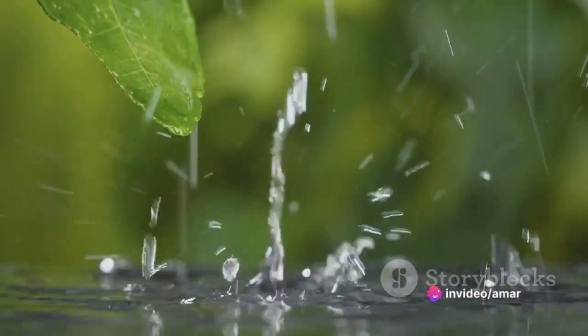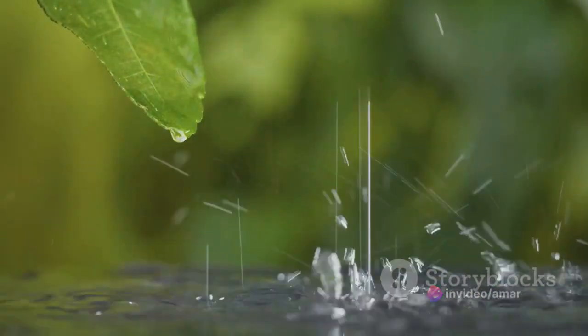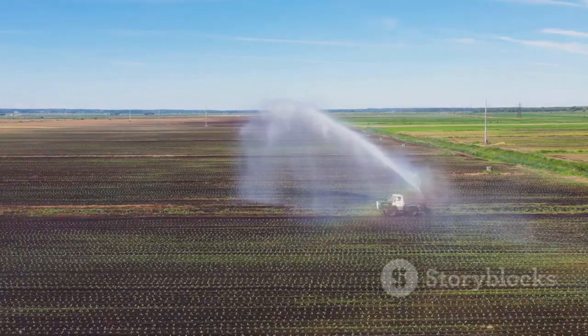Furthermore, rainwater is naturally soft and devoid of minerals, chemicals, and other impurities found in groundwater or municipal water supplies. This makes it ideal for many uses, from watering plants to washing clothes.